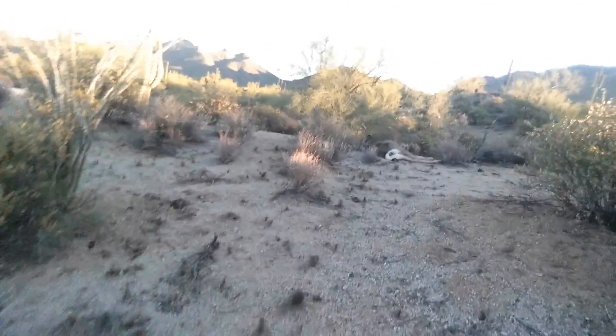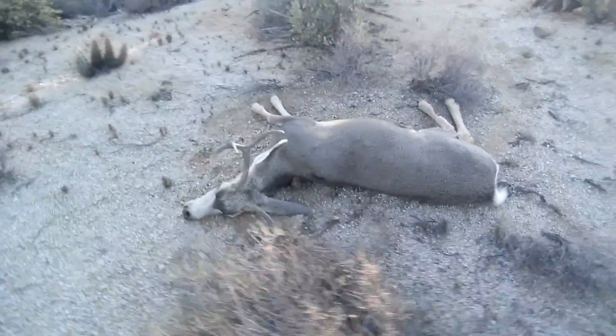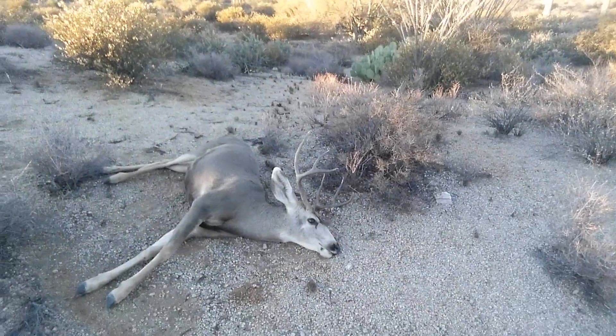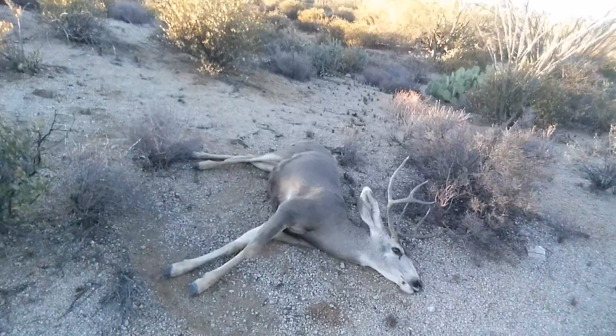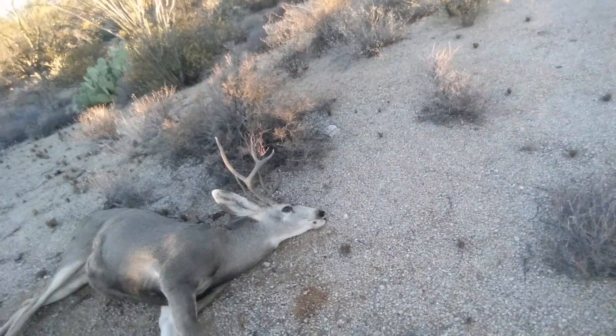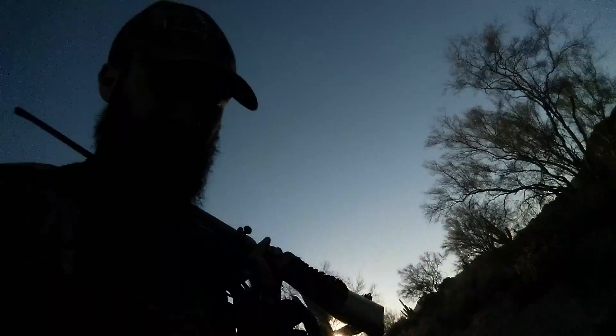Let me try to switch the video around — apparently I can't or I just don't know how. But check it out — oh, that's a nice three point. That is beautiful. Always gotta be careful with deer. Yeah, he was standing right here.